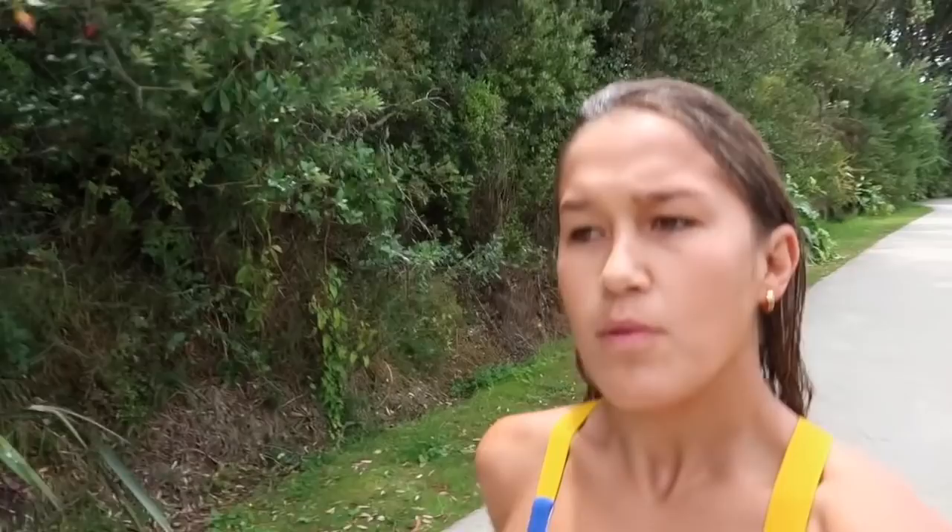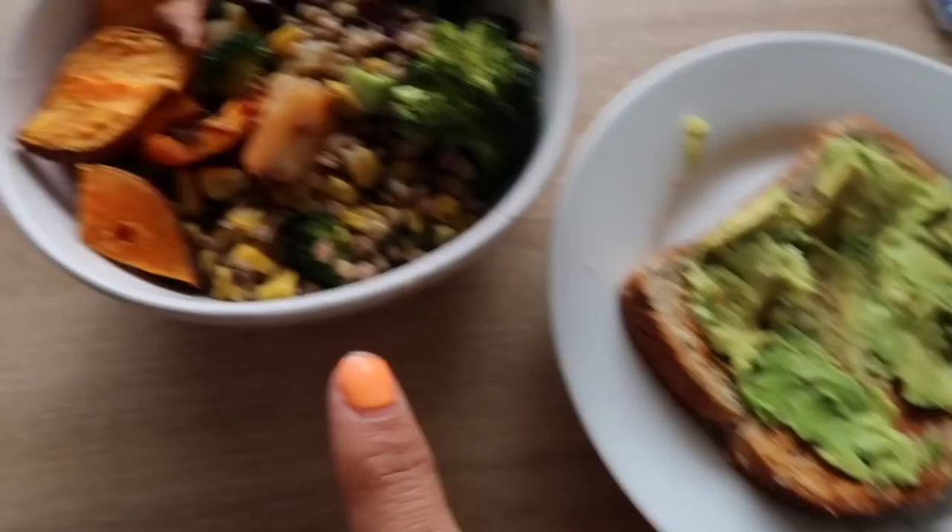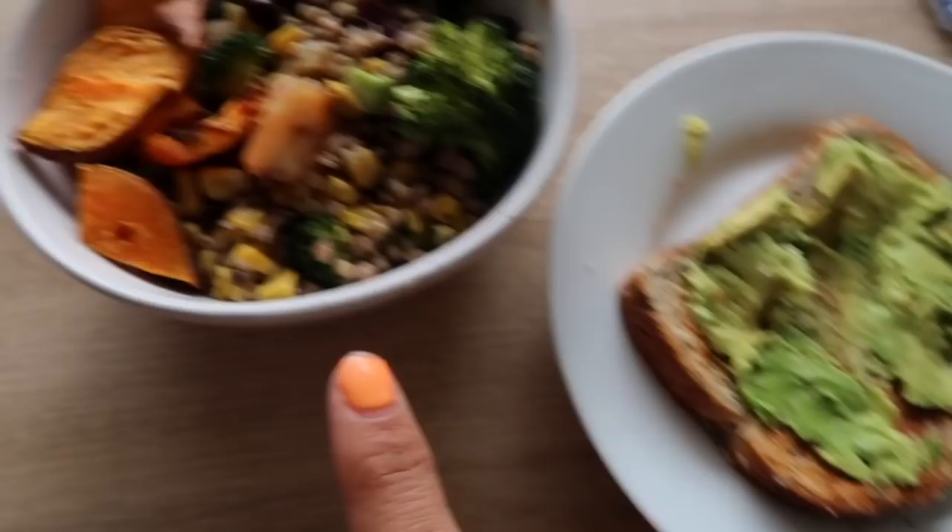For lunch I just have some garlic prawns, broccoli, red kidney beans, buckwheat, cauliflower rice, corn, mushrooms, beans, as well as some sweet potato kumara. I also have an avocado toast. I'm going to have this, then get a shower and should be ready for training and to go pick up my groceries.